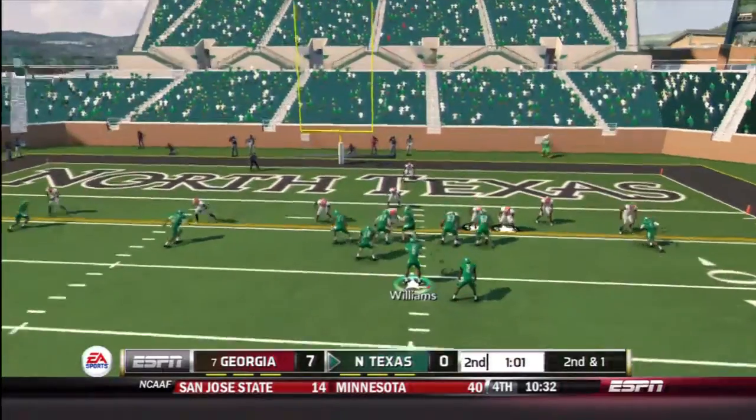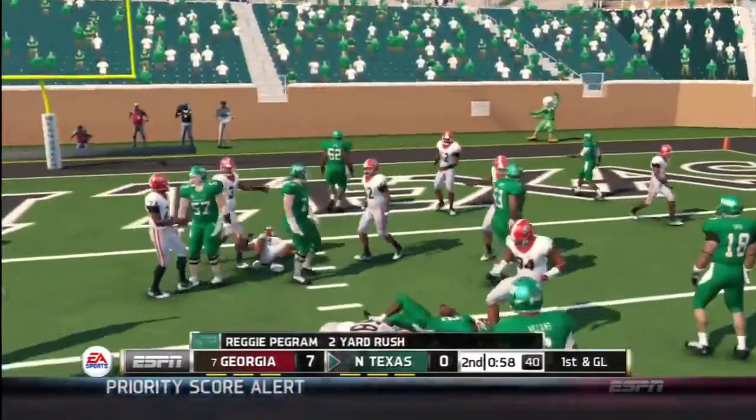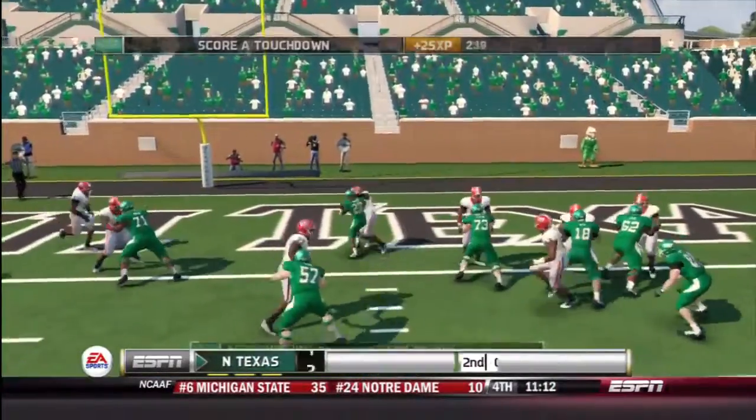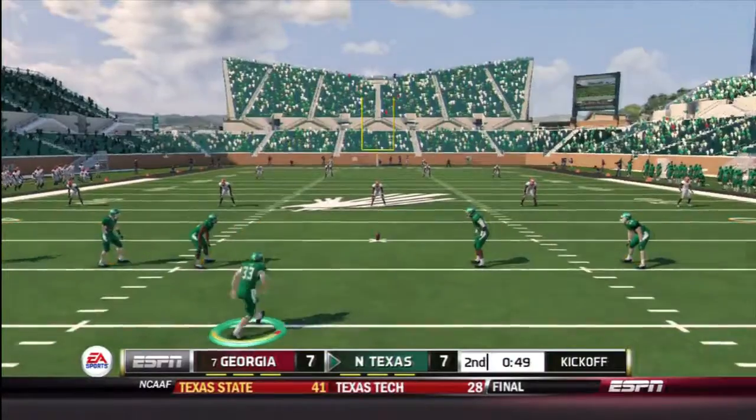We were kind of prepared in this game — a lot of man coverage, a lot of the running game going on. And here we are with a touchdown, and that ties up the game.